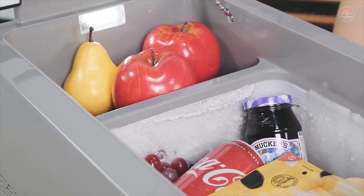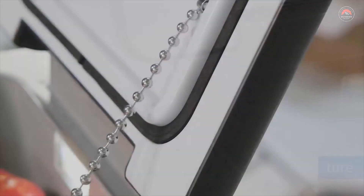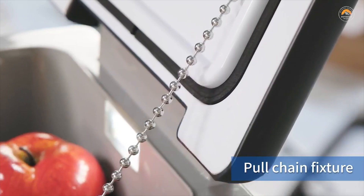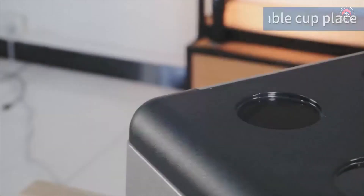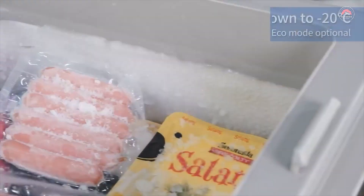You can adjust the temperature via fridge or freezer mode. It runs great with a small solar system as well. This freezer protects your car battery with a temperature memory function and three different levels of battery protection — low, medium, and high — to protect your vehicle battery from rundown.